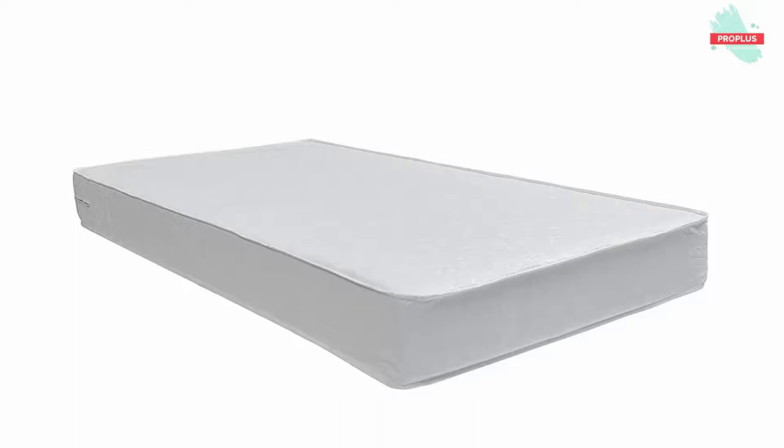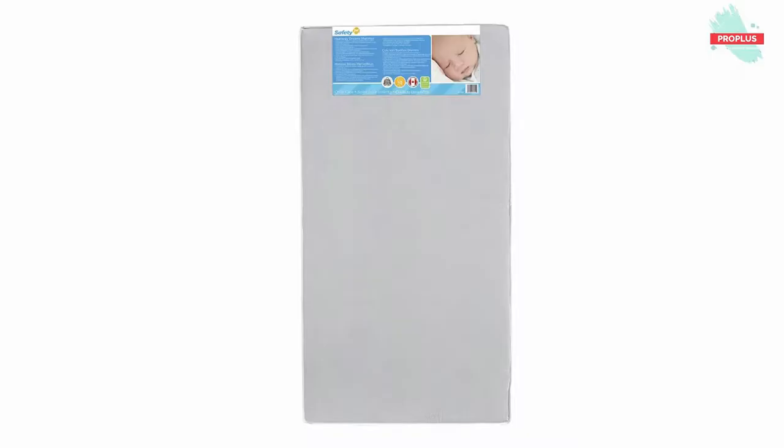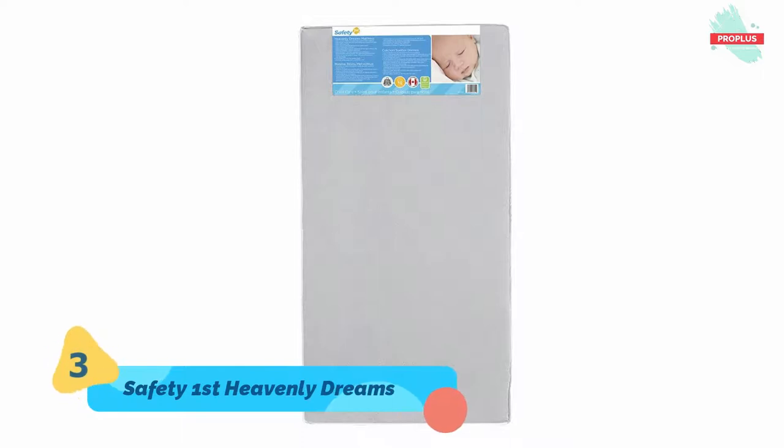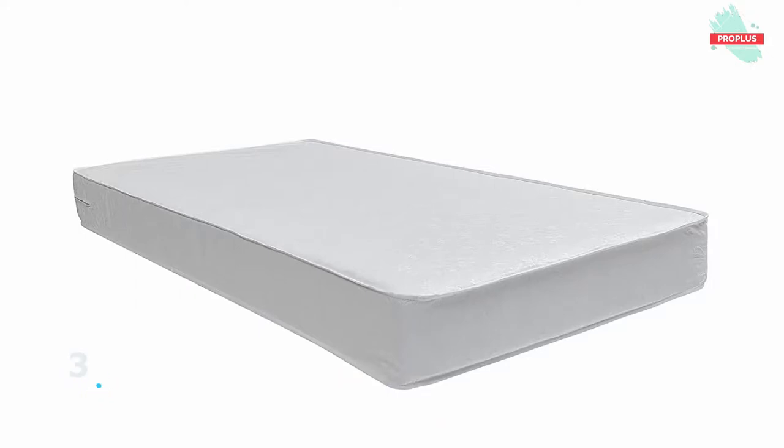At number three is the Safety 1st Heavenly Dreams Mattress — it is 52.50 by 27.50 by 5.50 inches. Women across America voted Safety 1st the title of America's most recommended brand for crib and toddler mattress. The high-density thermo-bonded core offers firm support for a restful night of sleep, and this durable baby mattress is lightweight, easy to maneuver and flip.